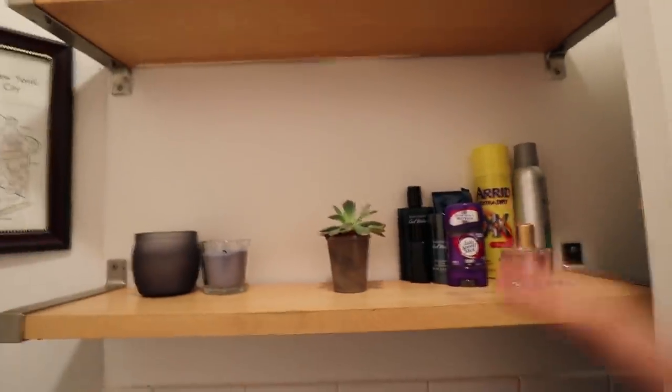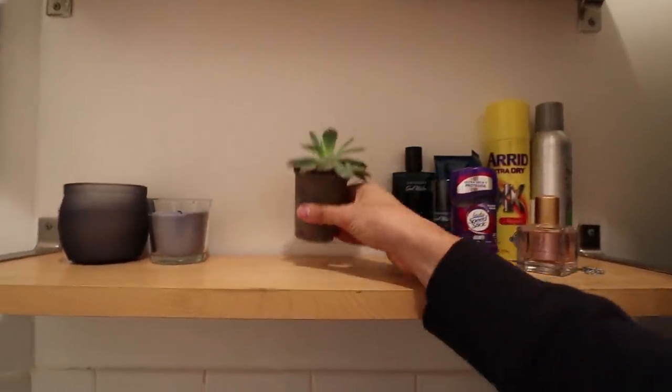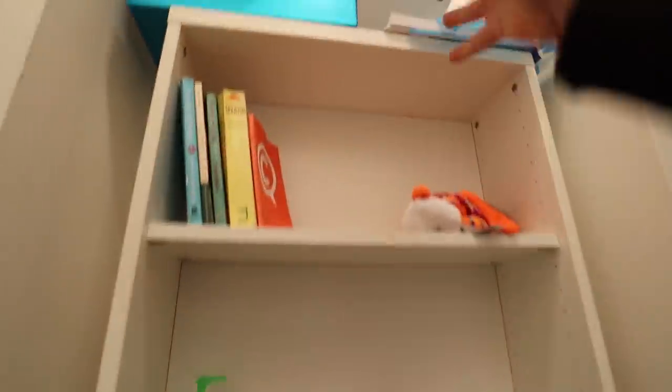We completely decluttered this bathroom. Just got this cactus from Trader Joe's - it's very cool. Still got to fill this bookcase up at some point.